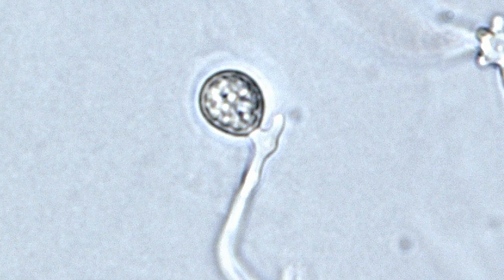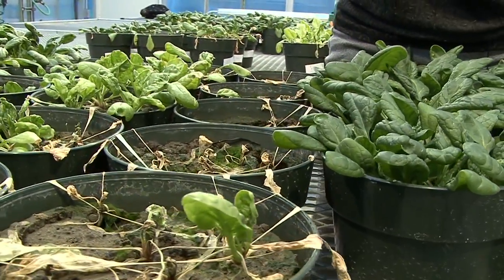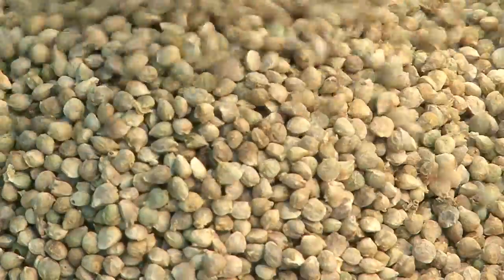It can really devastate a spinach seed crop — as you can see with this whole row from this one field — it can cause up to 100% yield loss, or if it's a moderate risk it can simply reduce the yield somewhat.